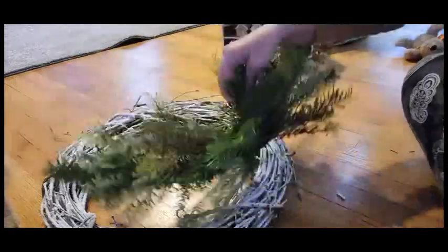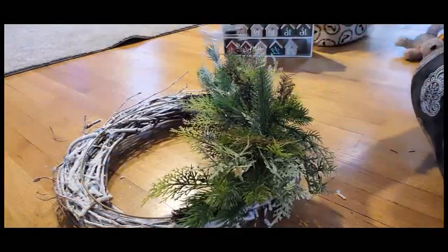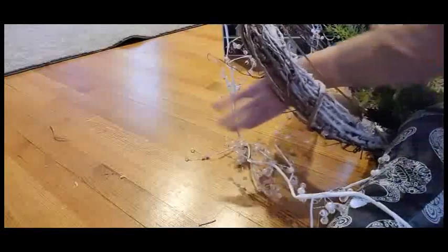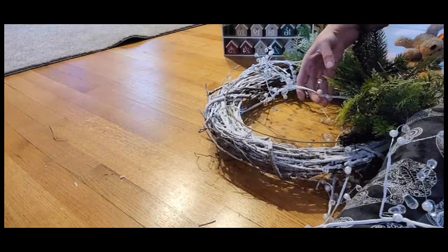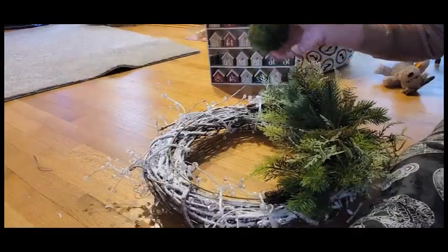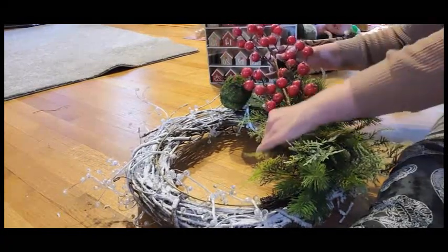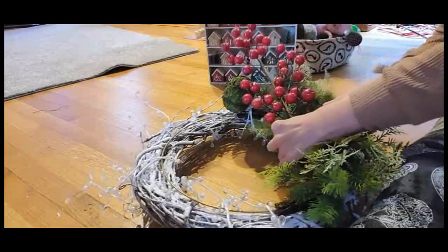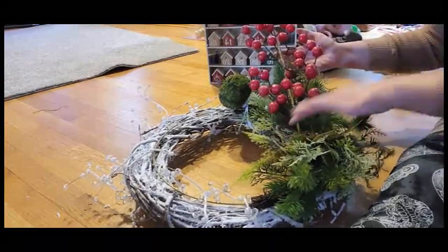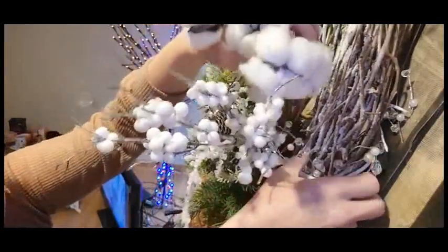So what we're going to do first is put these two together, then take this and wrap it around. I'm going to go ahead and use this pumpkin pick — we place this pick right here. I did go ahead and bend this in half because I might want to take it apart and use it in another decoration, like flowers, next year.